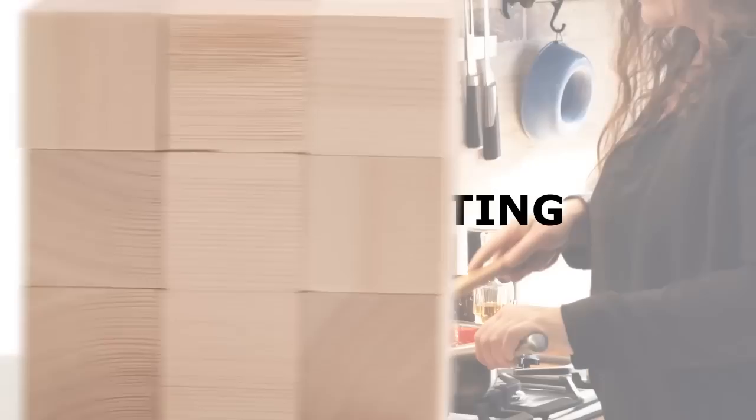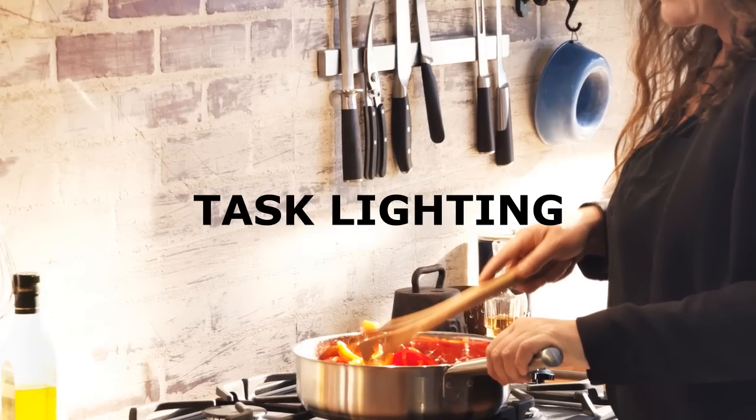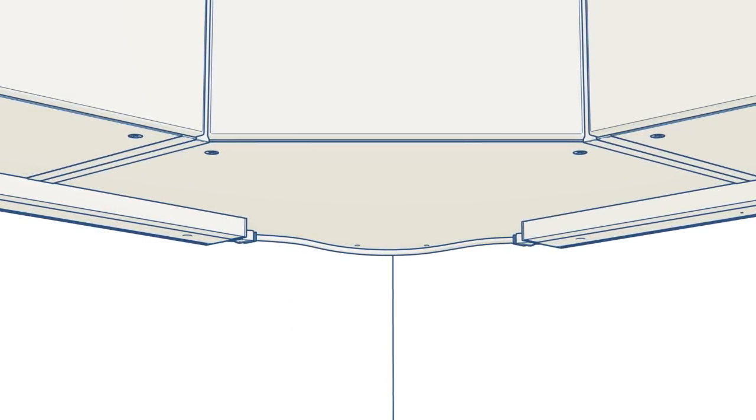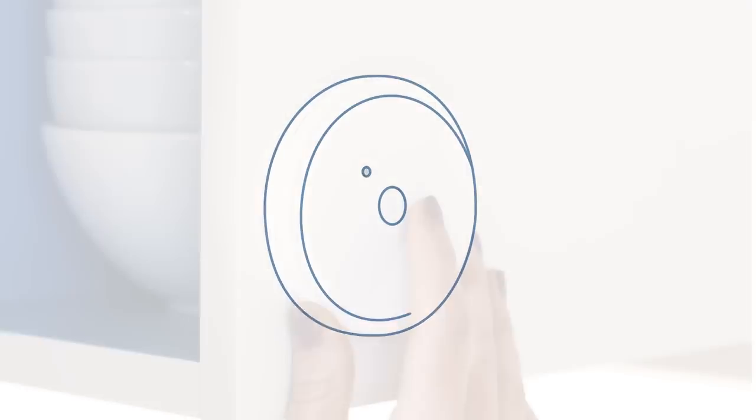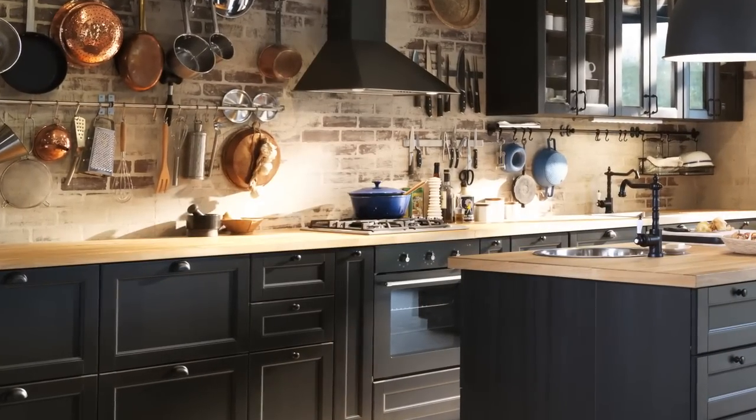Cooking is more fun, and safer, when you can see what you're doing. Worktop lighting can be integrated under the overhead cabinets and above the sink. You can even include modules with power sockets and a USB outlet. And choosing a model with a dimmer will help you create a soft, cosy atmosphere when your work is done.